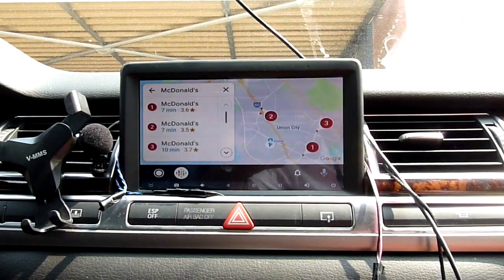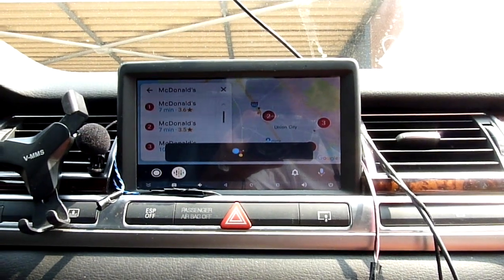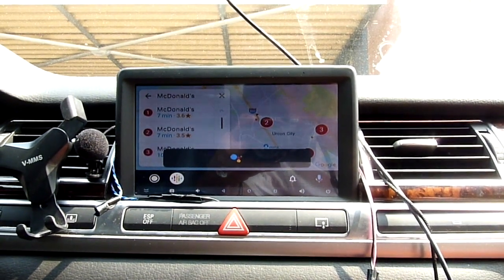Hey Google, Pandora — Pandora isn't installed on your device. You can install Pandora to start listening.